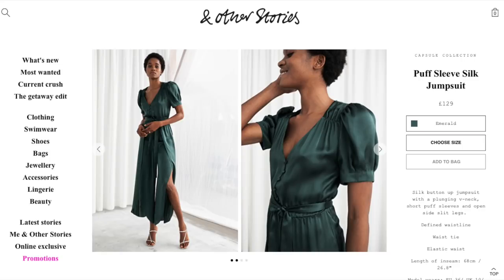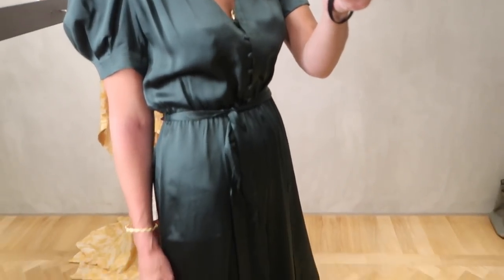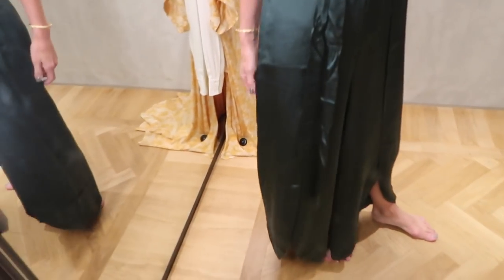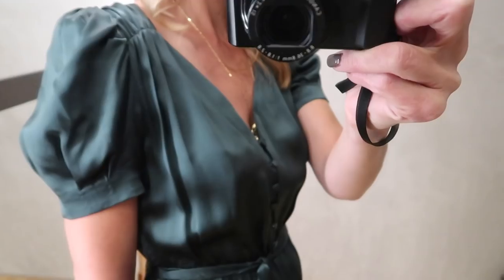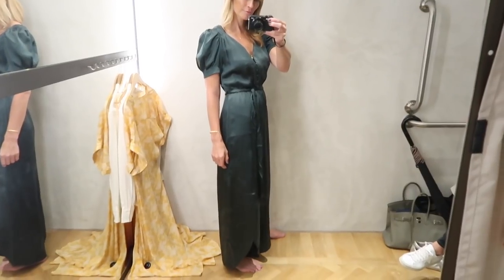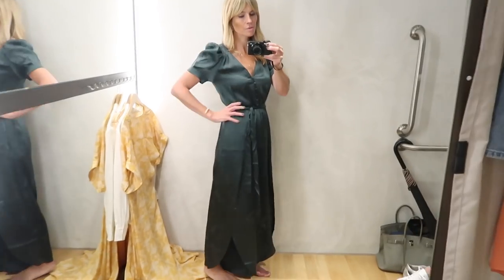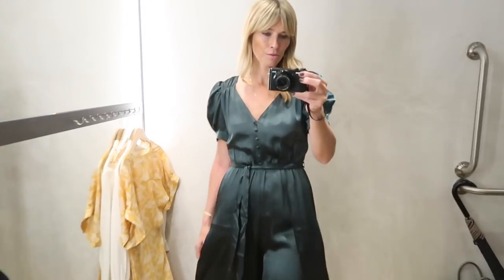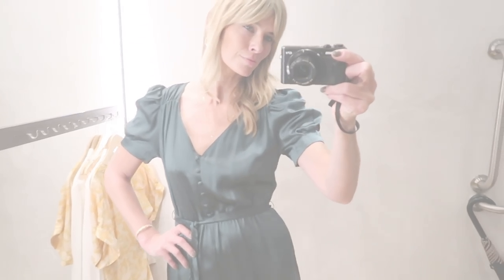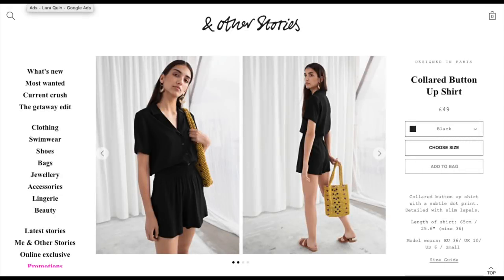It's not often I find a jumpsuit I actually like on me, but I couldn't resist this gorgeous emerald green tone, so I thought I'd give it a try and I love it. Made from 100% mulberry silk, as you can imagine it feels amazing on. I love the unusual cut to the hems. I'd style this with strappy black sandals and a black shoulder bag, maybe adding a scarf in my hair to make it all about the jumpsuit.